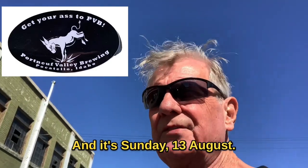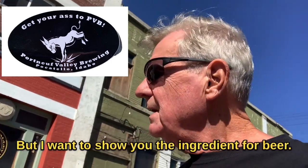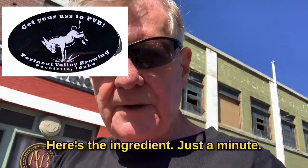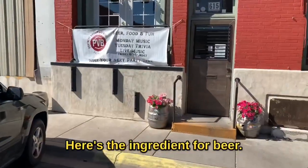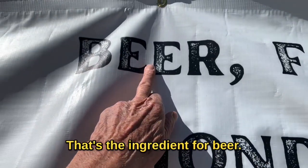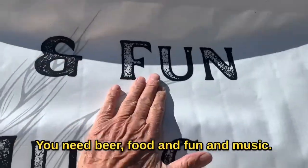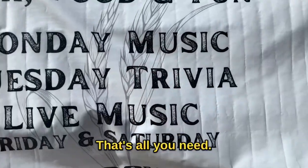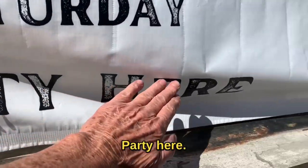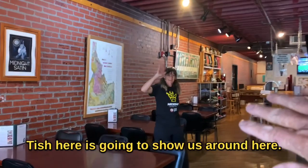It's Sunday, the 13th of August, about 11 o'clock in the morning, and Tish is going to give us a walk-through here. But I want to show you the ingredient for beer — here's the ingredient for beer right here. You don't need hops, you don't need all that. You need beer, food, fun, and music — that's all you need. Party here! Let's go in and take a look. It's a nano brewery. We're going to take a real good look — Tish here is going to show us around.